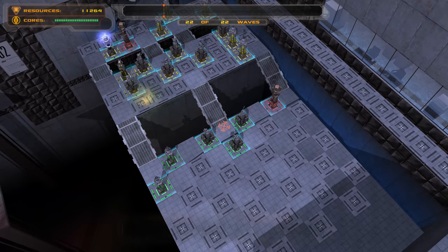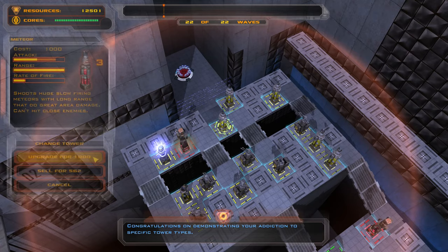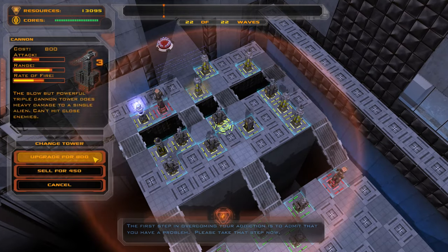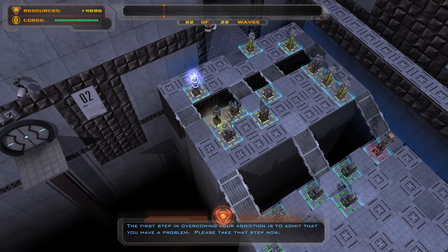Congratulations on demonstrating your addiction to specific tower types. The first step in overcoming your addiction is to admit that you have a problem. Please take that step now.